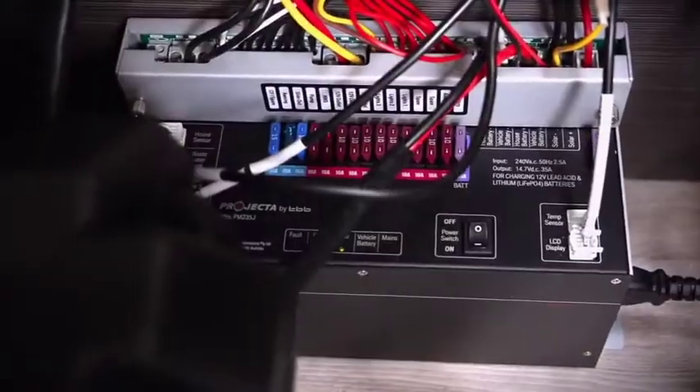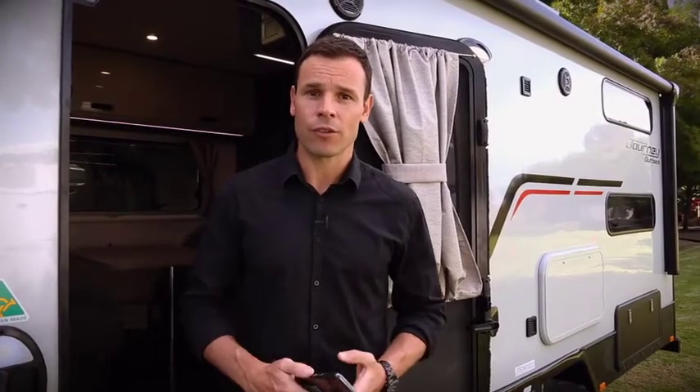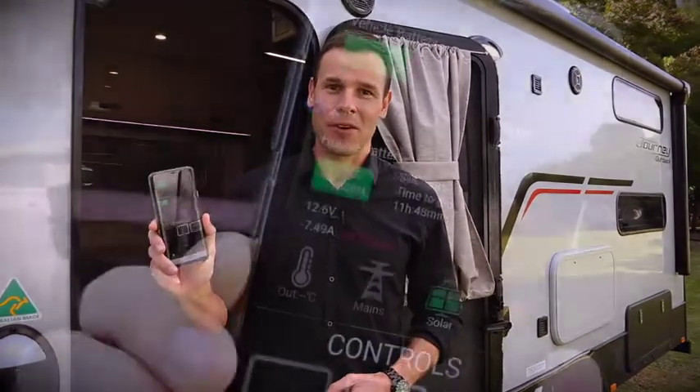IntelliJ power management systems have been developed exclusively for Jayco caravans to give you remote control access over your electrical load and water systems quickly and easily on your smartphone or tablet.